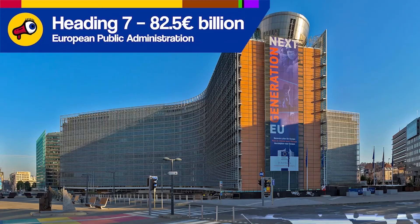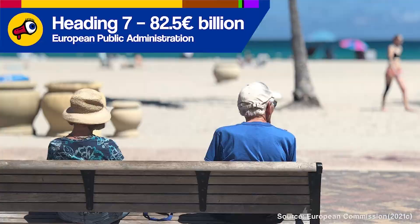So, is EU money spent on things member states don't need? Depends who you ask. Now let's talk about the final heading of the EU's long-term budget: European Public Administration. Basically, this is the cost of running the EU institutions and paying their staff, along with schools for their children and pensions for when they retire. This brings us to question 3: Is Brussels a waste of money?